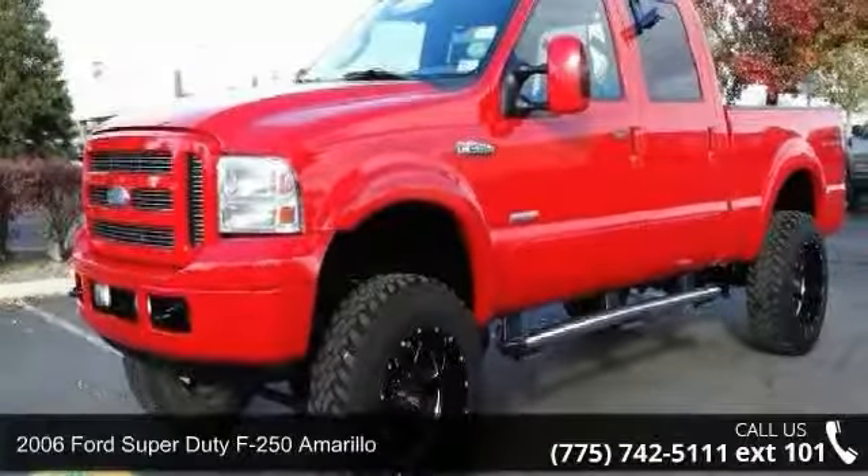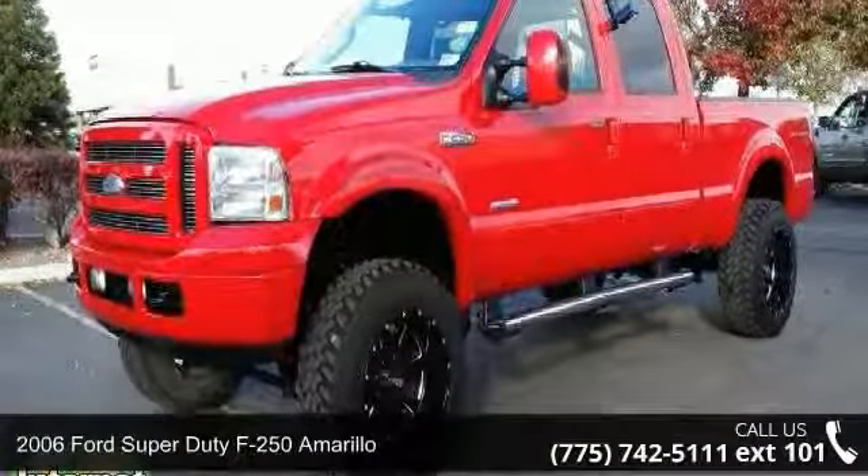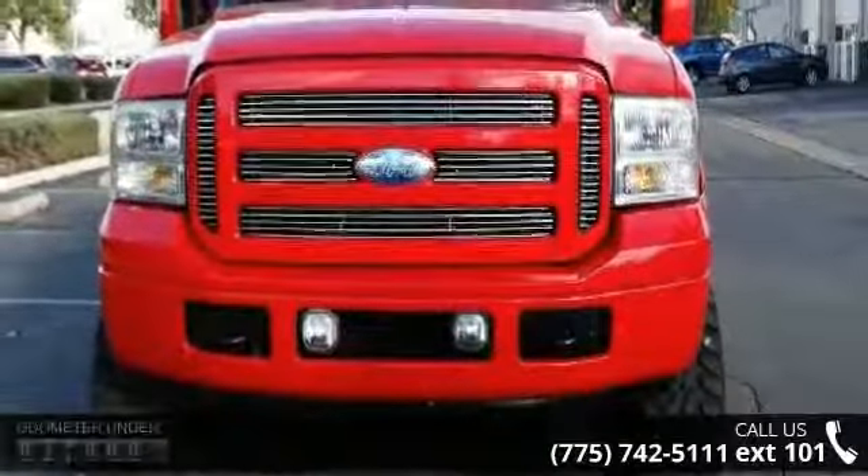Check out this 2006 Ford Super Duty F250 Amarillo. This may be the set of wheels you've been looking for.